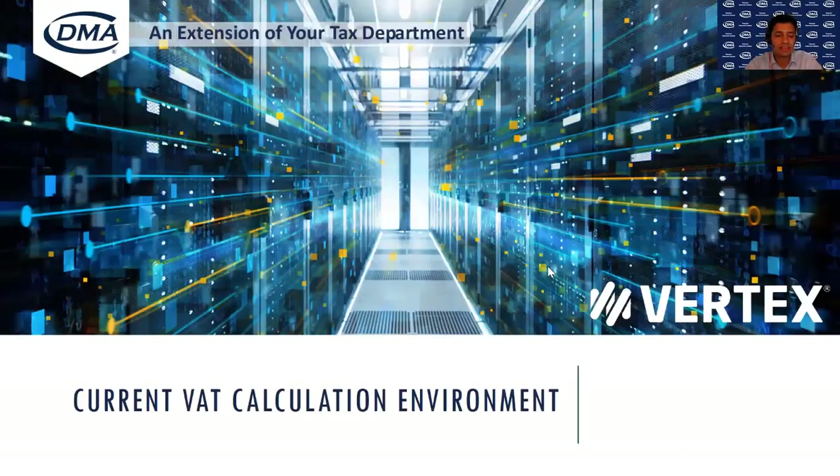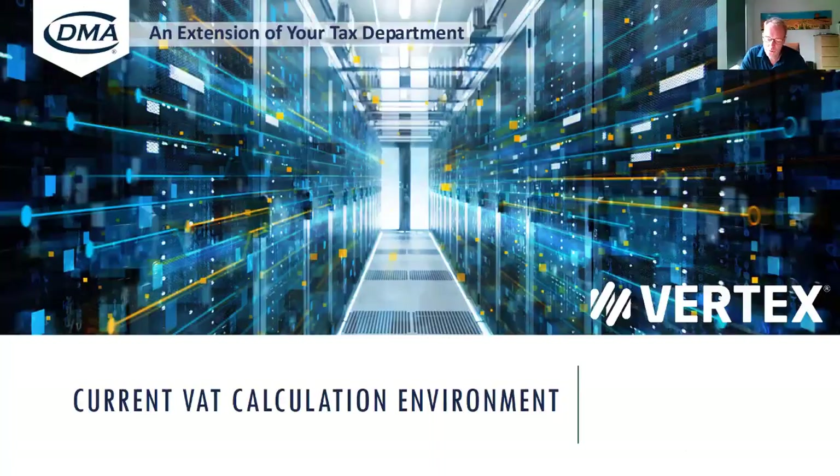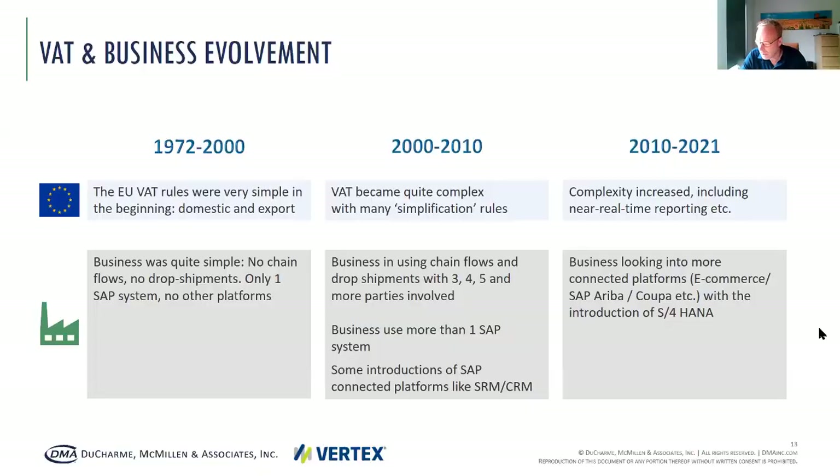Let's go to the next slide. Peter, you can go through the current VAT calculation environment. Over the years the EU VAT landscape has become increasingly complex from a few different angles. From a VAT legislative perspective, we've seen a shift from simple legislation with only domestic transactions and exports to a complex legal environment with many specific rules for specific sectors or types of transactions.